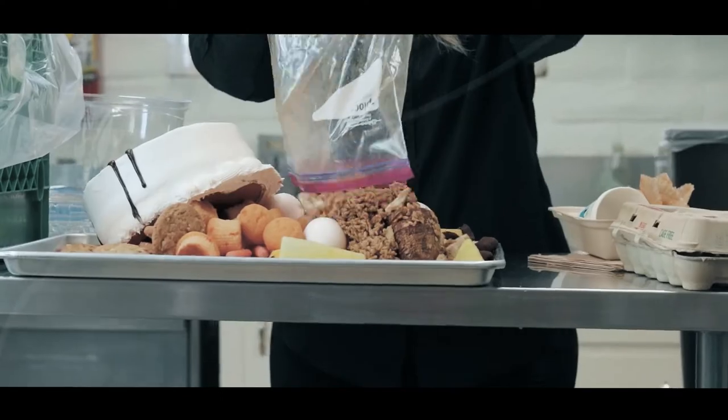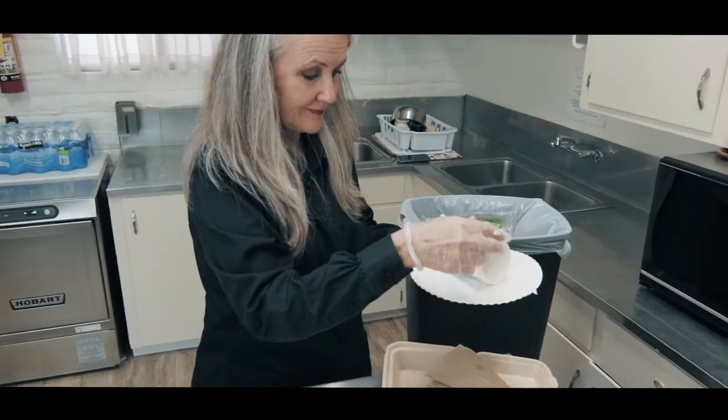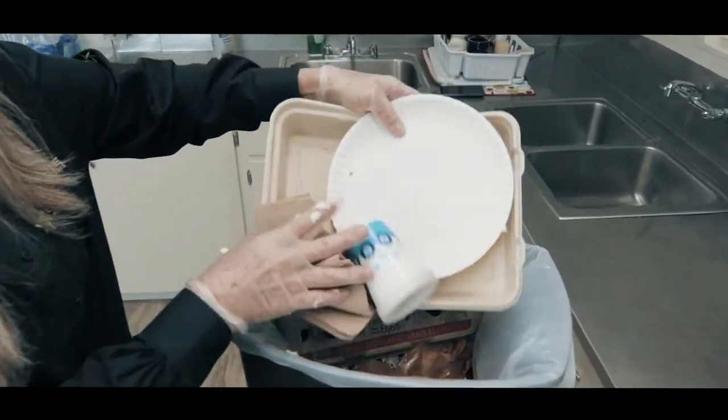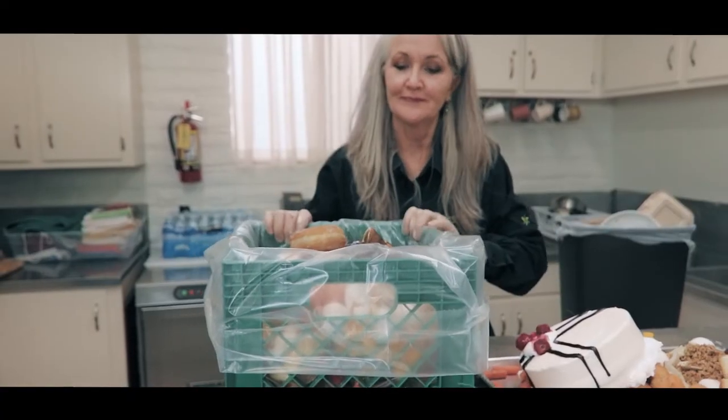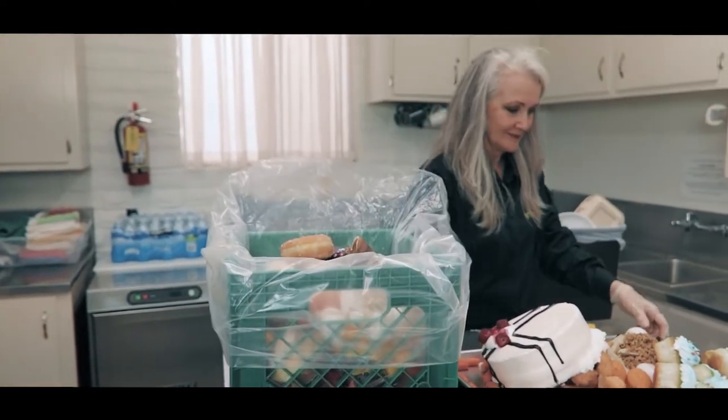However, Ziploc bags, straws, napkins, and other food-soiled paper or compostable takeout containers are not acceptable and must go in the trash. Please educate your employees to recycle only food along with a transparent bag to collect your food waste.